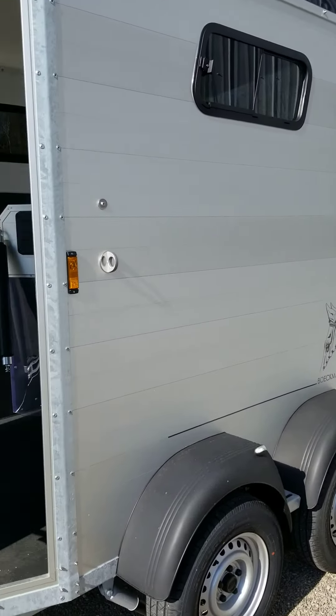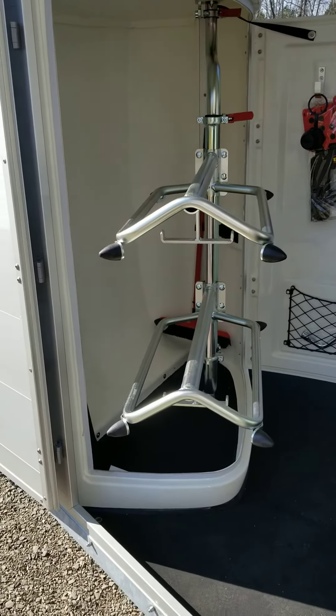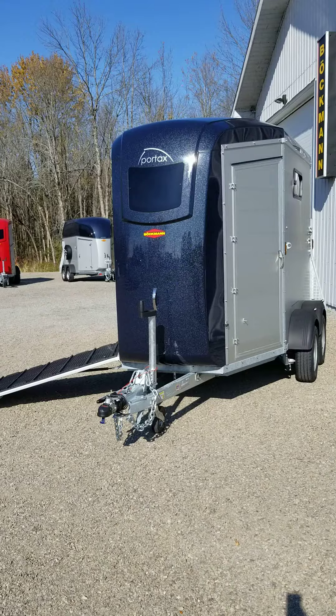From the driver's side you have access to your tack storage area. We've swung out the double saddle racks so you can see how they work.